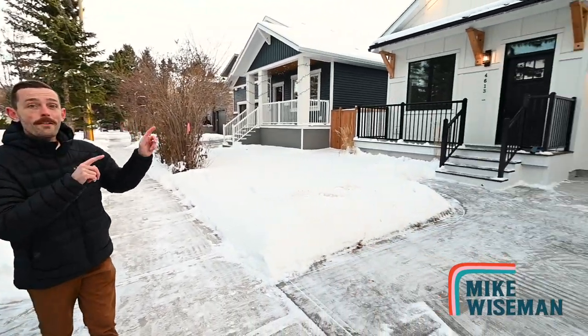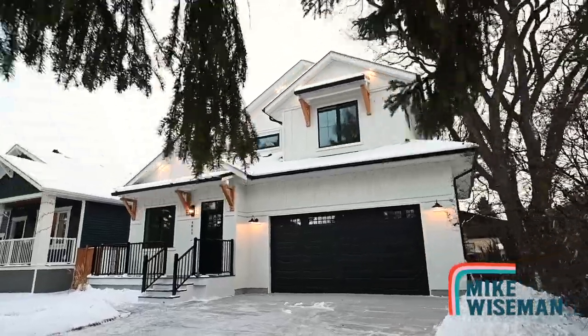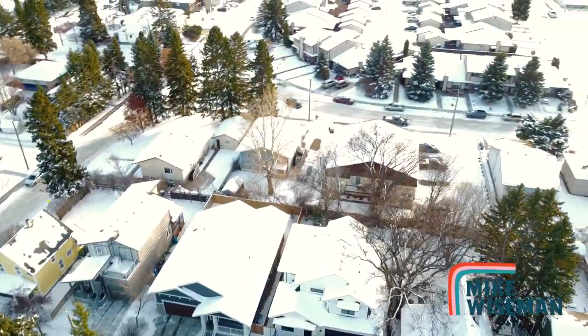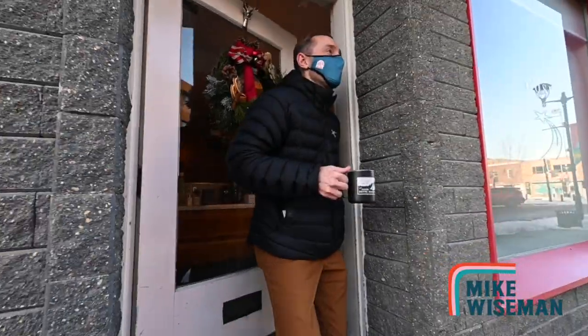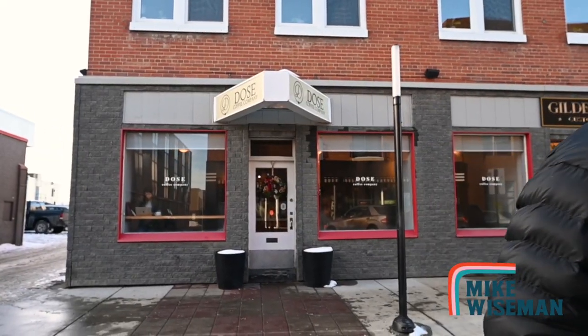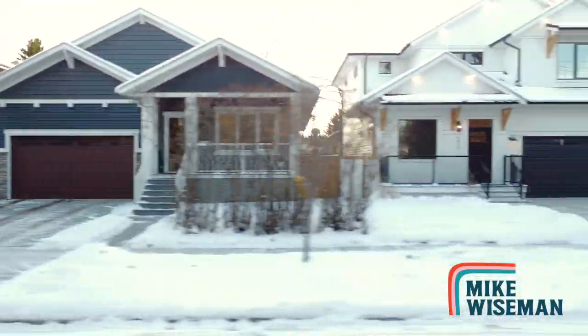This is their newest one, the Fieldstone, located in historic Parkvale. What's not to love? Tree-lined streets, trail access, super walkable, and located right downtown. You can even see the first two Forefront-designed infills directly next to this one.